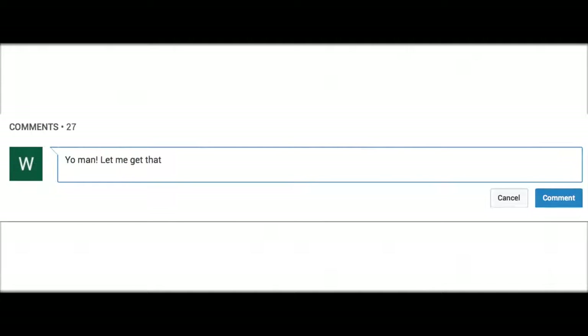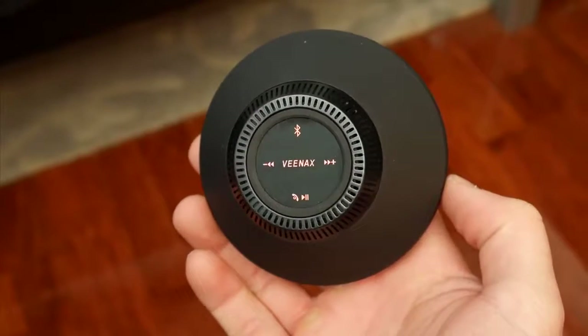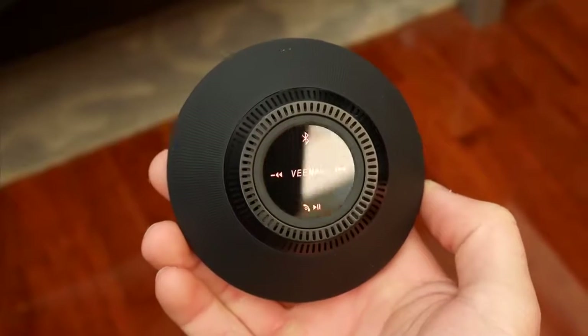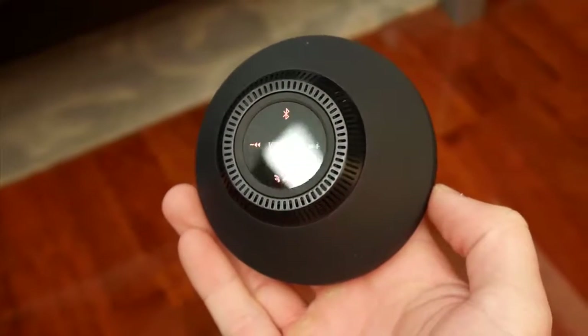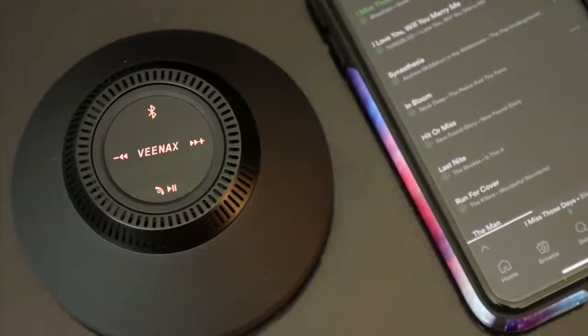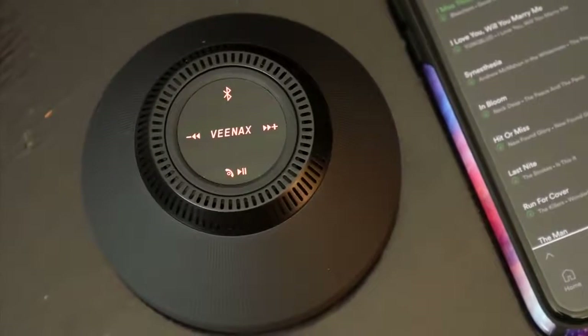The first item on the list is this super portable Vinax Bluetooth speaker. For as small and compact as this speaker is, it produces a great sound, and for just 24 bucks it's priced really well. It's got a very interesting design — it's only about 4 inches wide at the base and not even 2 inches tall, so you really could just carry it around in your pocket if you wanted to.